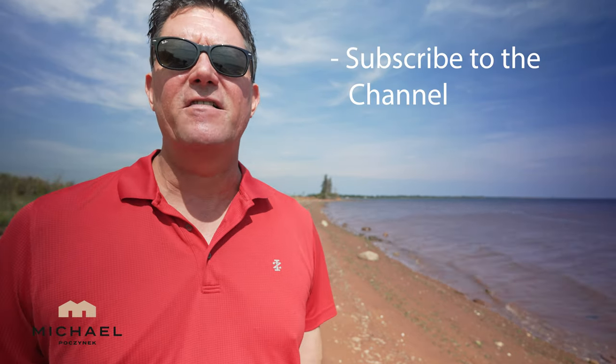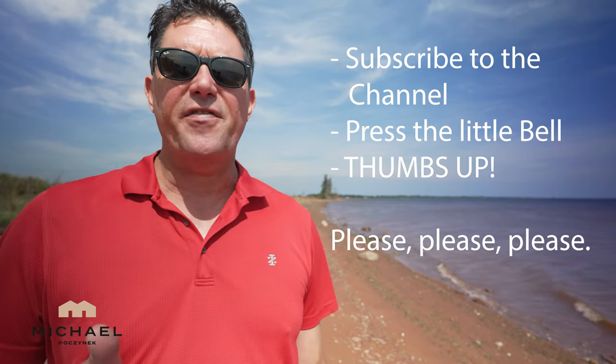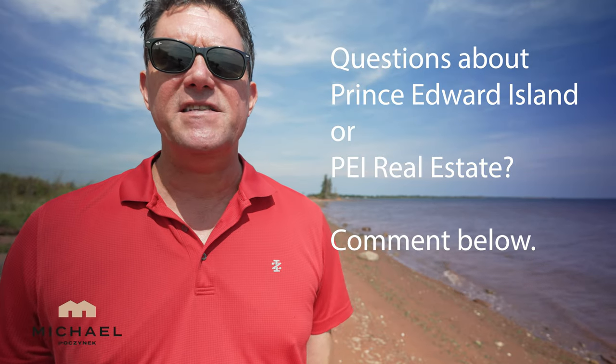For more videos like this, listings before they hit MLS, and PEI real estate tips, tricks and traps, be sure to subscribe to the channel. Press the little bell symbol beside that button. Give the video a thumbs up and if you have any questions at all about PEI or PEI real estate, put them in the comments below.